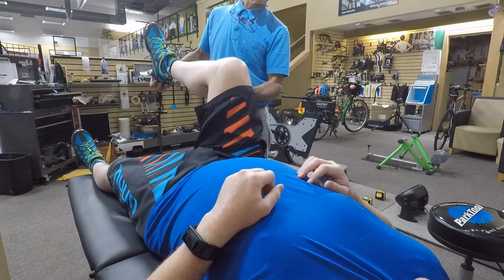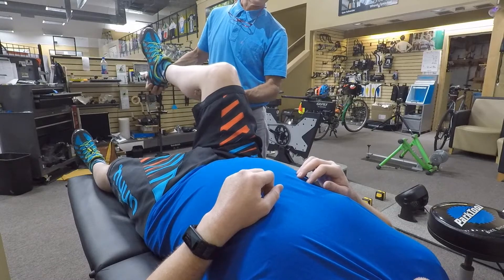Then there were the flexibility tests, which I didn't even come close to passing. Not a ton of ankle flexion, but that's fine — it is what it is. It just helps understand what we can accommodate on the body.